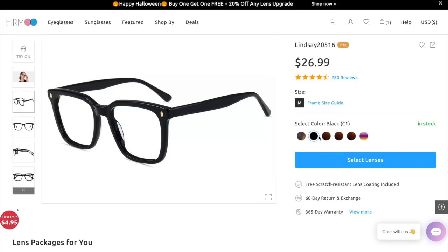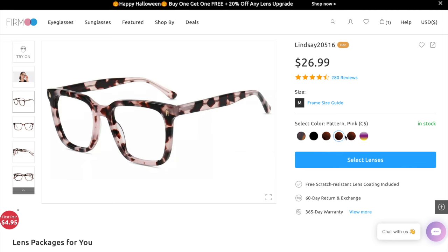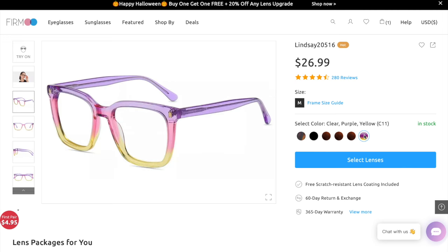If you're not really into this color, they have the traditional tortoiseshell frame, some in all black, something more of a nudish tortoiseshell frame color, pink, and they also have a multi-color purple and yellow one.